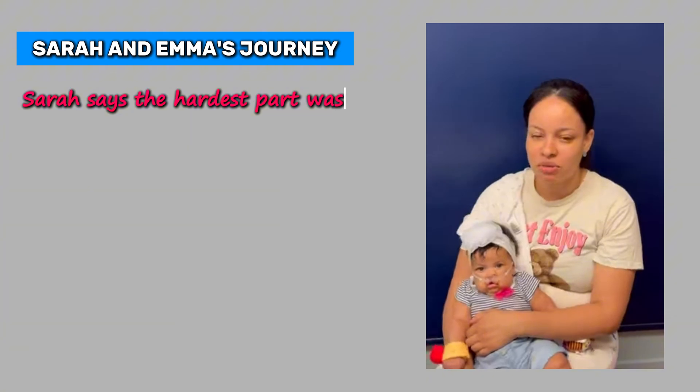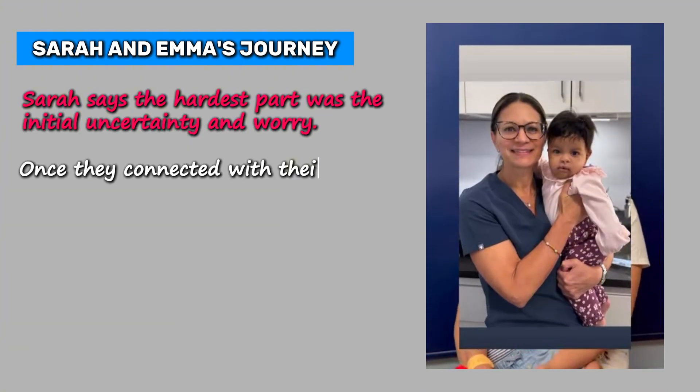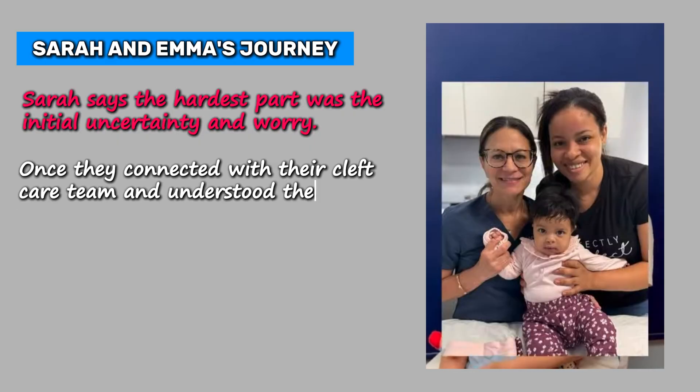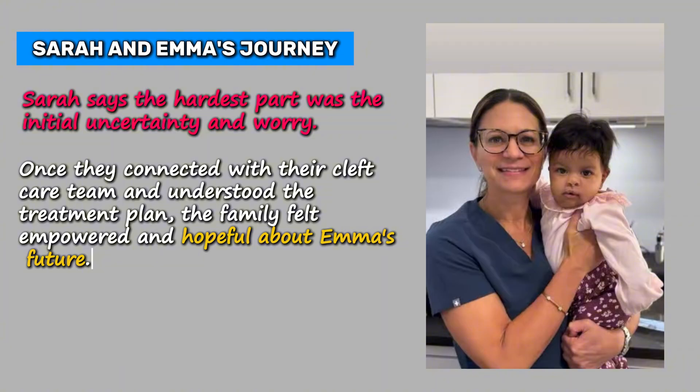Sarah says the hardest part was the initial uncertainty and worry. Once they connected with their cleft care team and understood the treatment plan, the family felt empowered and hopeful about Emma's future.